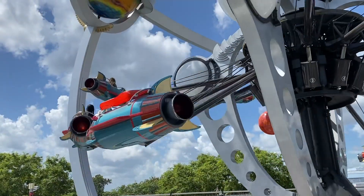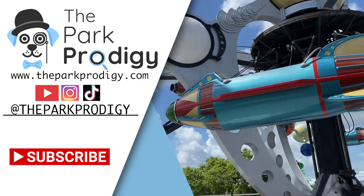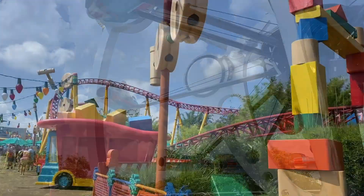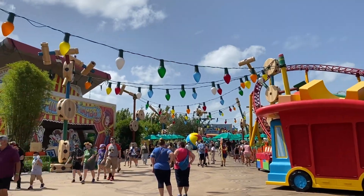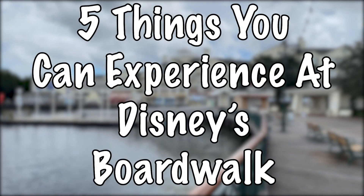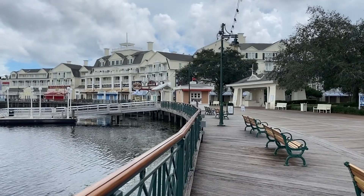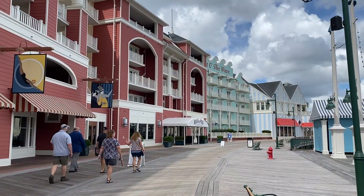Hi guys, this is Mike at TheParkProdigy.com, your Disney and Universal travel experts and the home of the Magically Carbon-Free Program. I'm really excited to talk about today's topic — the Disney Boardwalk — and I'm going to fill you guys in on five of our favorite things at the Boardwalk that you can experience during your next Walt Disney World resort visit. Without further ado, let's jump right in.